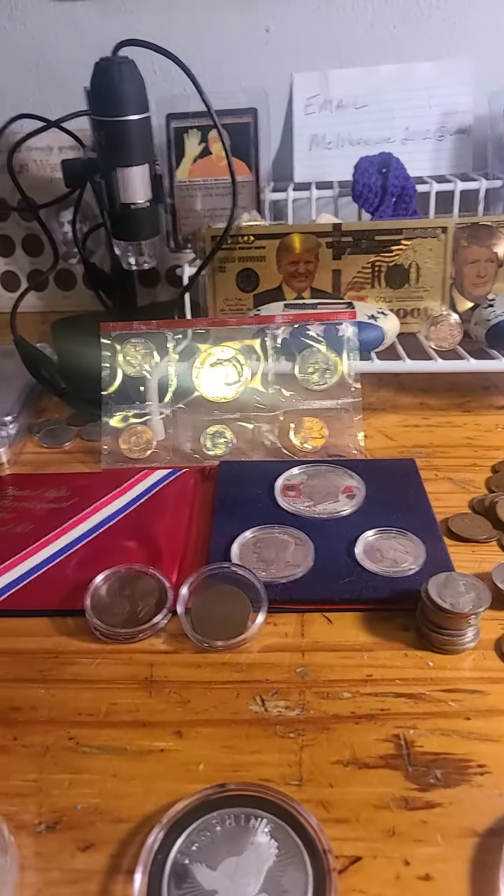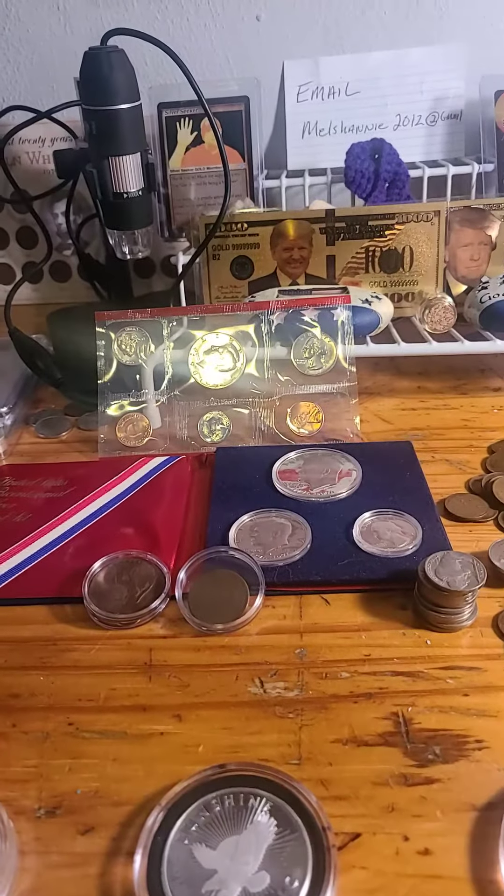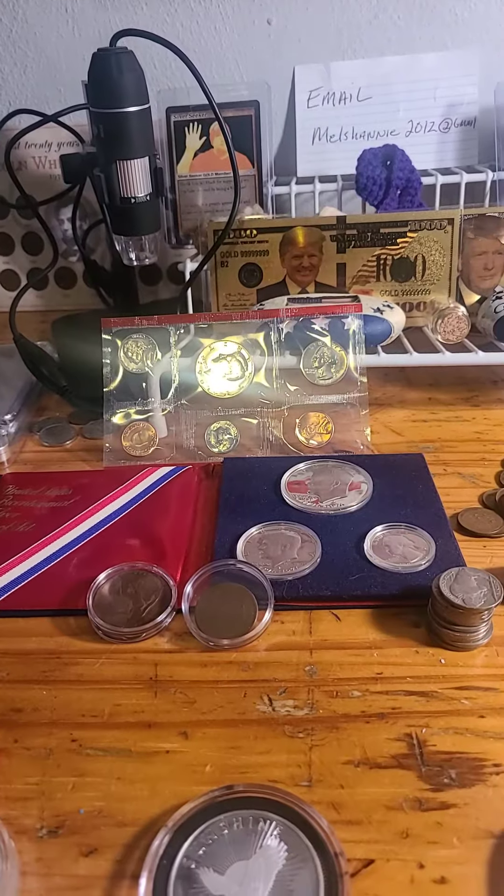Hello everybody, it's Mel at Mel's Coin Corner coming at you with the winners of the auction.